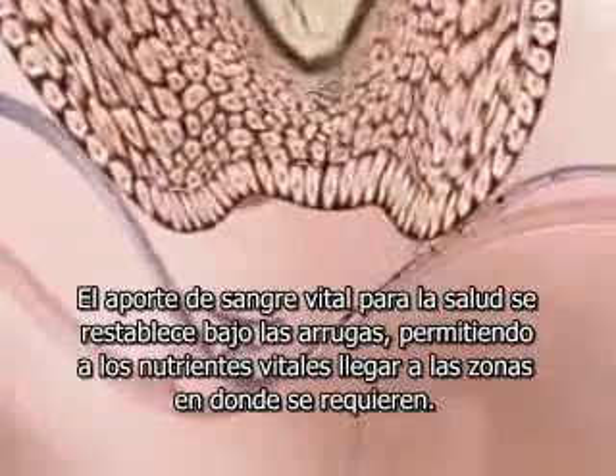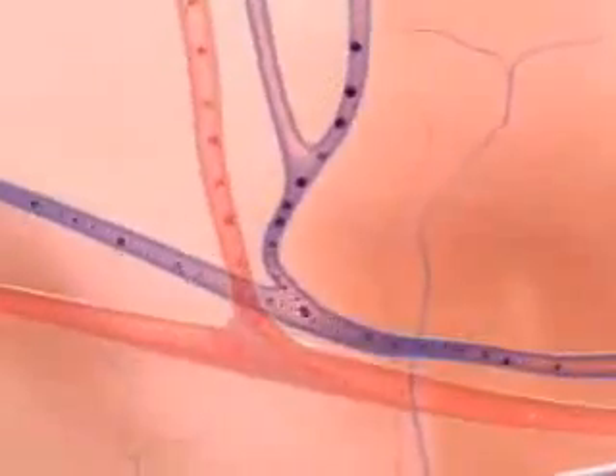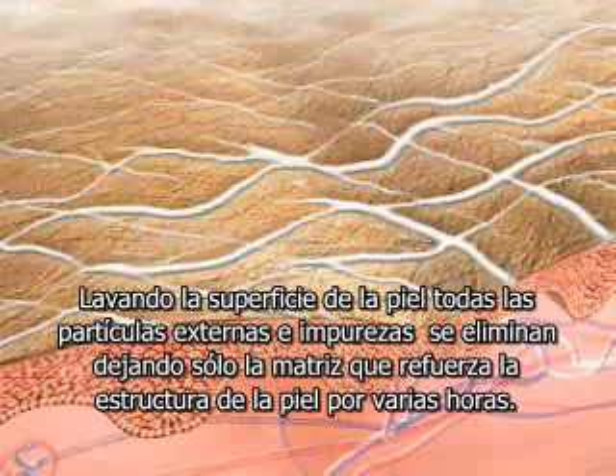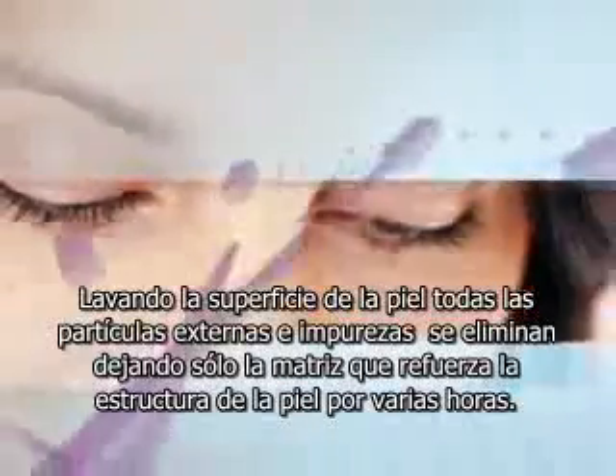Healthy blood supply is restored beneath the wrinkle, allowing vital nutrients to reach the area. By washing the surface of the skin, all foreign particles are removed, leaving behind only the nanosilica network, reinforcing the skin structure for hours to come.